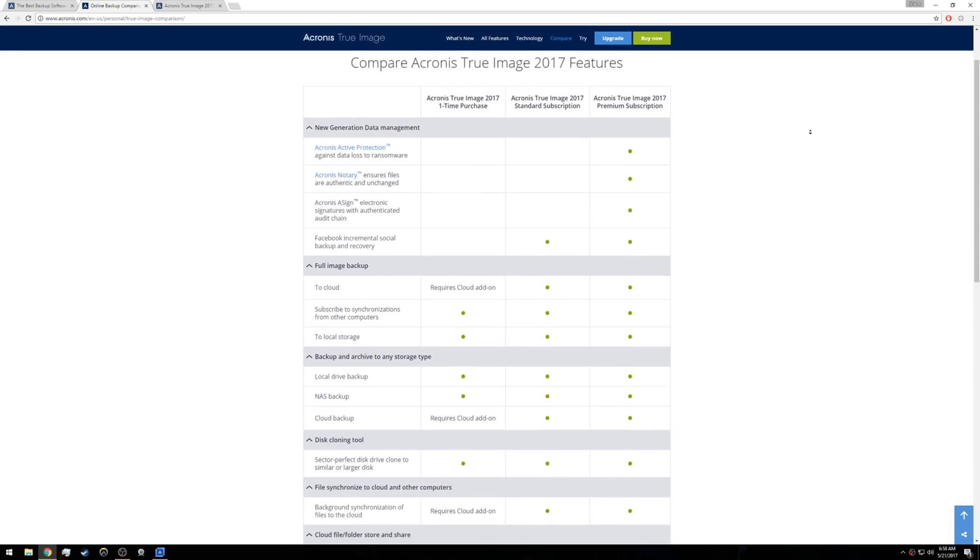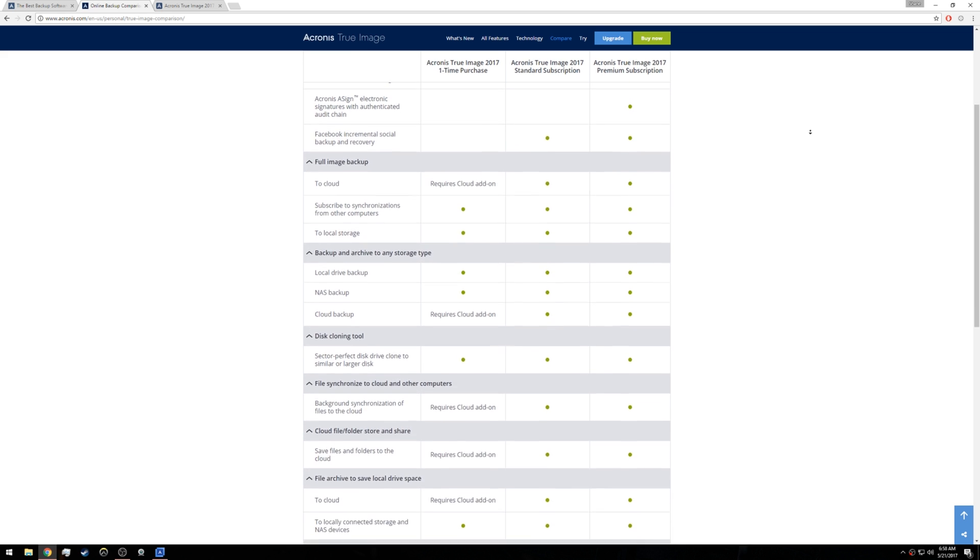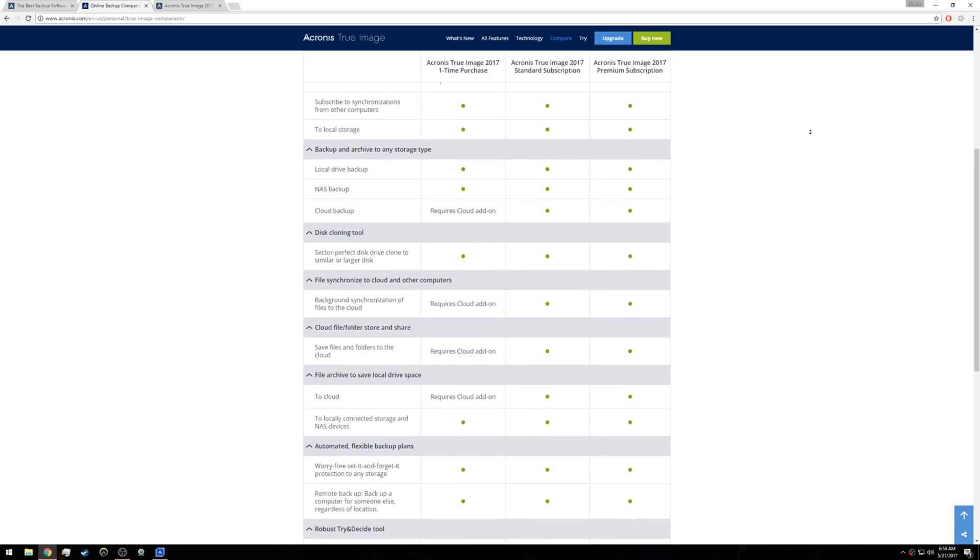Acronis provided me with a premium license which comes with one terabyte of cloud storage and also gives you the option to sync folders between multiple computers, but cloud storage is required for that. The one-time license, which is also an option, gives you access to just True Image 2017 — not future versions — for a one-time payment of $49.99. A one-year subscription to the basic version with 50 gigabytes of cloud storage is $39.99 annually, and the premium is $99.99. My review focuses on the one-time payment version and whether it's worth the roughly $50 for local-only use.